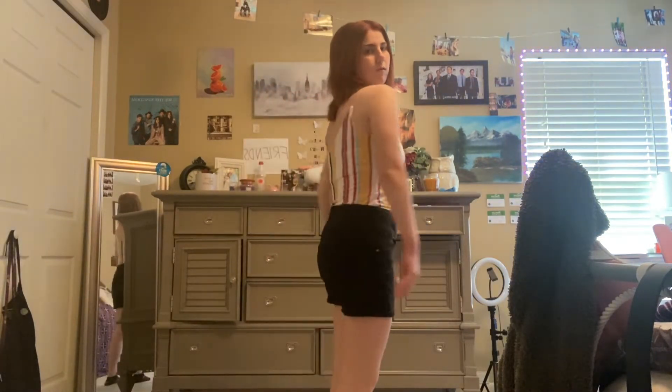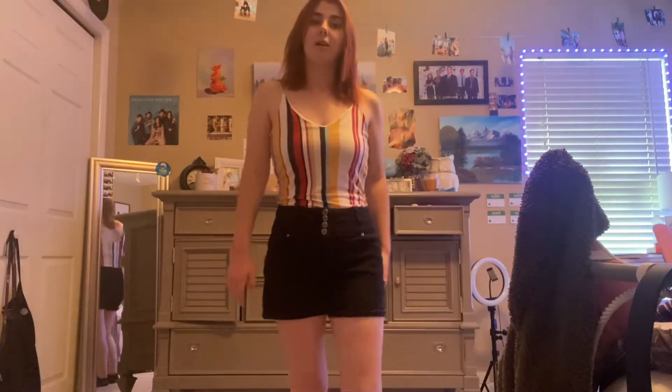I've had these shorts for a long time. I don't really remember where I got them — I think my sister passed them down to me. I really liked how this is a comfy outfit and I just think it's really cute.